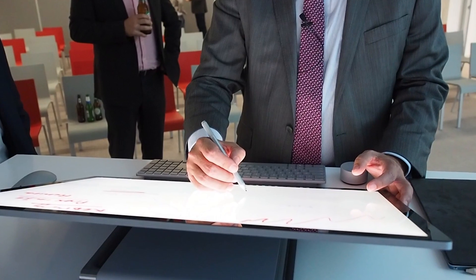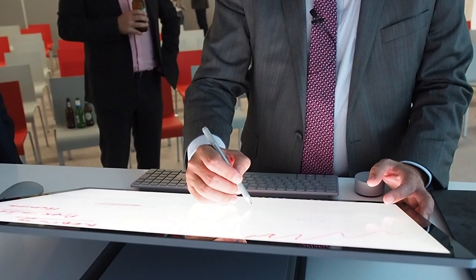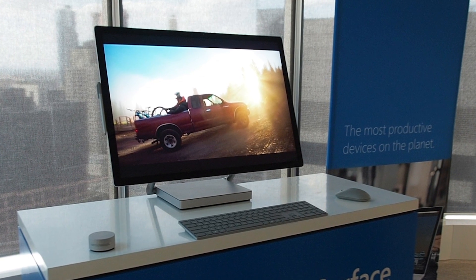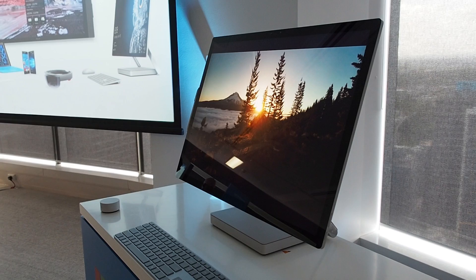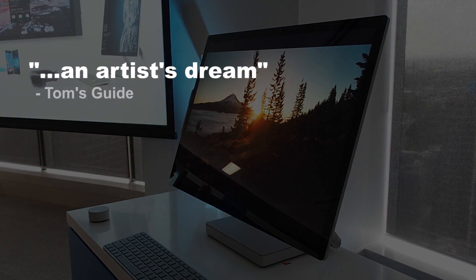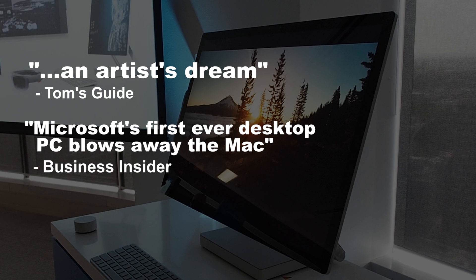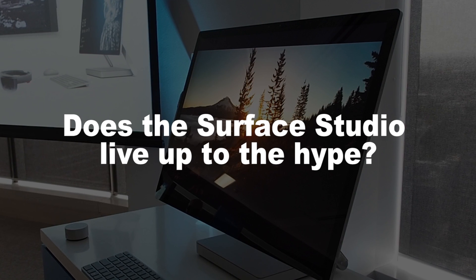Hi there. Today we got our hands on the Microsoft Surface Studio. It's doing a bit of a tour around the country for a Surface Roadshow. A lot of people are saying that this is the reinvention of the desktop computer. People are really excited and captivated by the concept of the Surface Studio. Tom's Guide said that the Surface Studio was an artist's dream, and one Business Insider article was titled, 'Microsoft's first ever desktop PC blows away the Mac.' So the question is, does the Surface Studio live up to the hype?